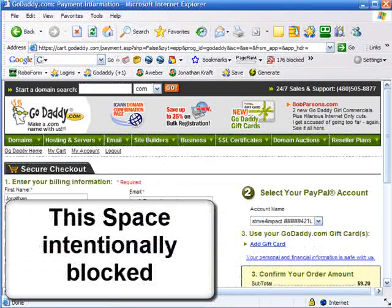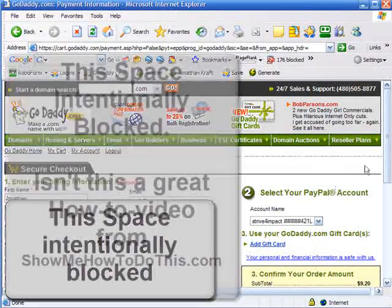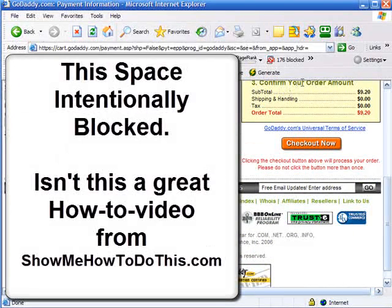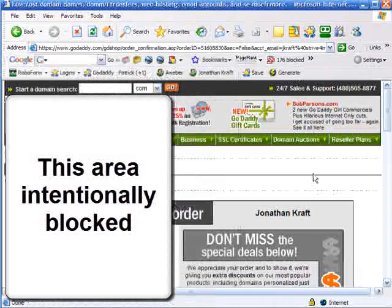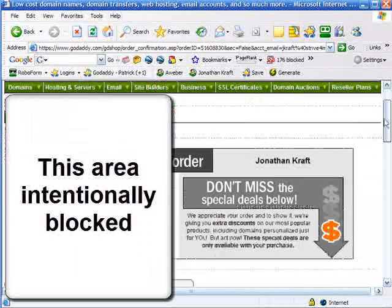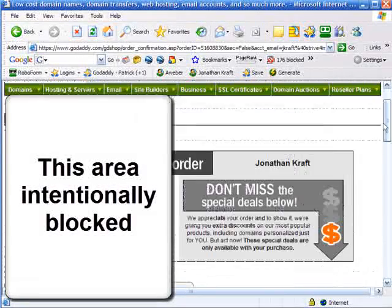On this page, it's asking me for all of my billing information, which I've blocked out for purposes of this video. It's asking me for my name, address, and all that information, as well as my PayPal account — I've blocked both of those things out. Then it asks me to confirm my order amount. Yes, I'm buying this domain for $9.20, and I'm going to go ahead and click to check out now. So I have checked out, and I now own the domain name superquickfix.com. That's now my domain name for the next year.